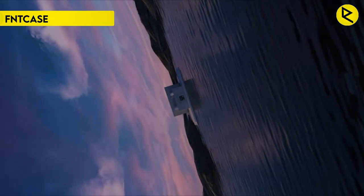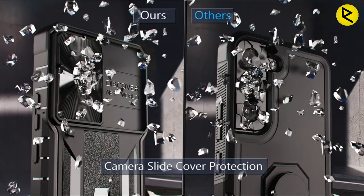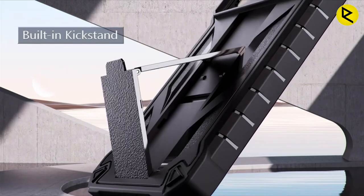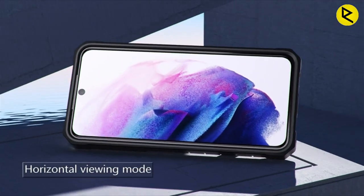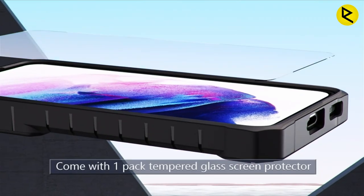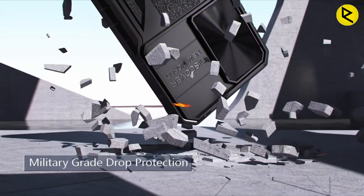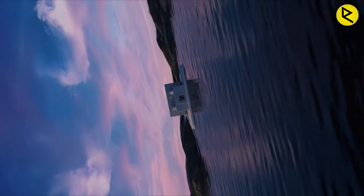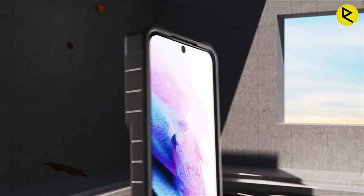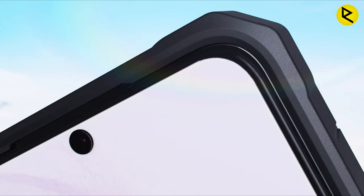Number 3: This case has precise cutouts that allow full access to all ports and buttons, and it comes with a tempered glass screen protector. A standout feature is its upgraded anti-scratch sliding camera protection — the delicate camera lens sliding cover sits higher than the raised camera, protecting the A54's camera from scratches, collision, scuffs, and impact. The unique camera slide cover design not only increases safety but adds a sense of technology, and also prevents privacy disclosure while allowing you to slide it freely.